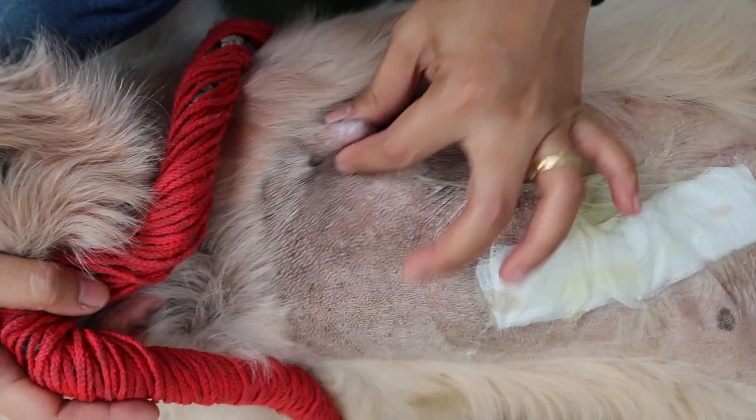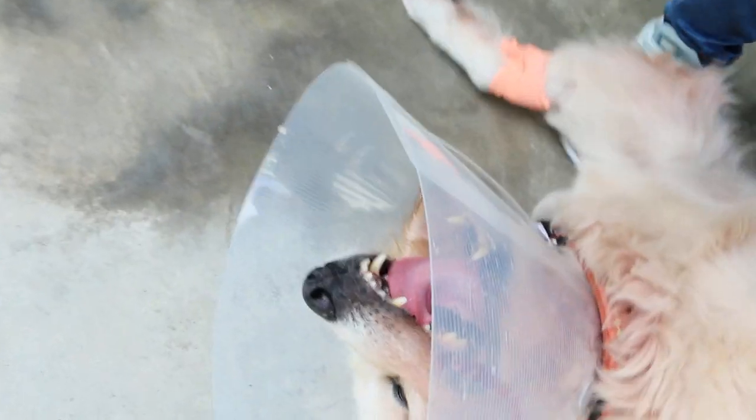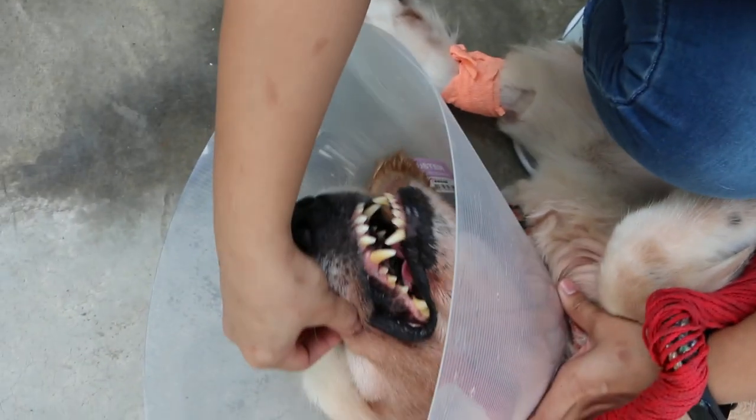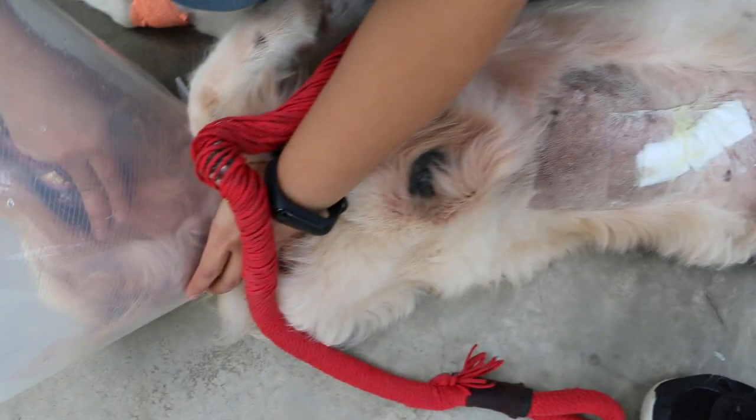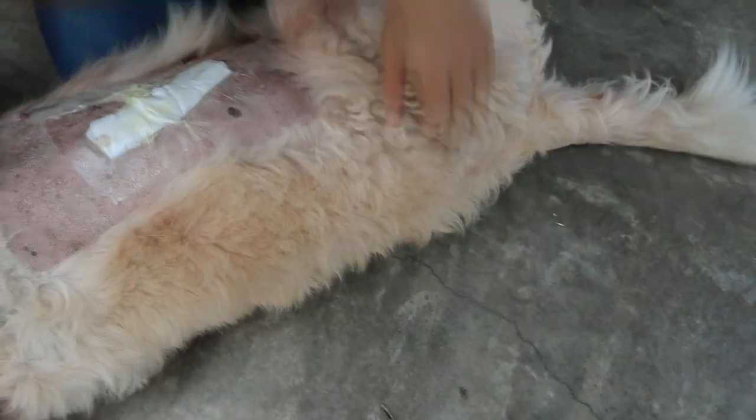It looks like a fatty lipoma. Other than that, the dog is still very fit. You can see the color is good. It's a 15-year-old golden retriever. Any other lumps? No more already. Okay.